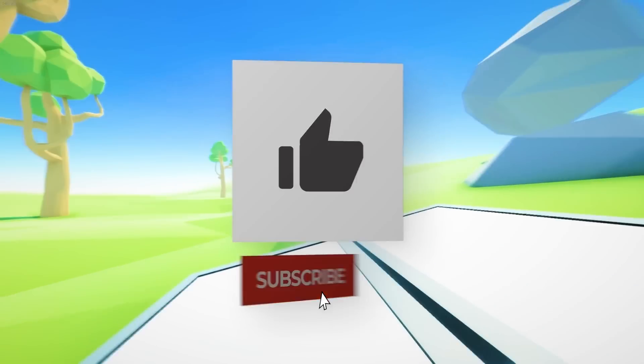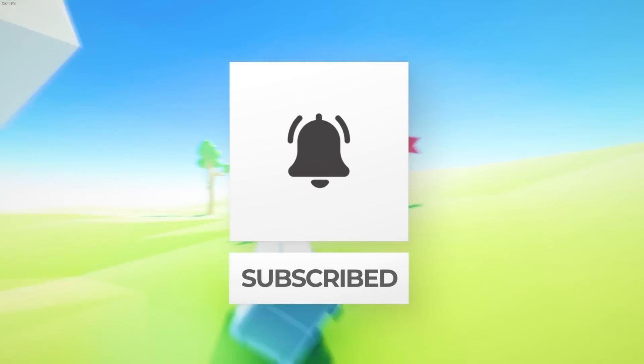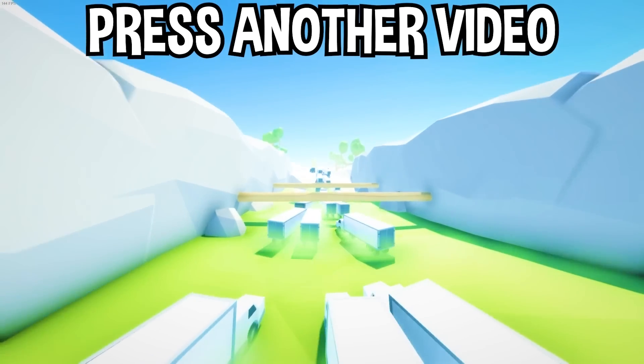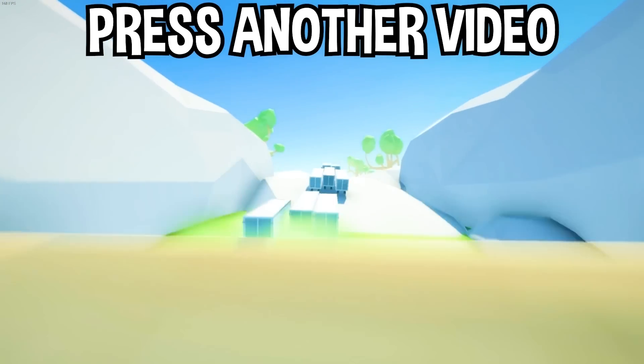If you enjoyed today's video, go down below and hit that subscribe button, also hit the like button, and tap on another video you see on the screen right now to watch more videos just like this one. I'll see you over in that video.